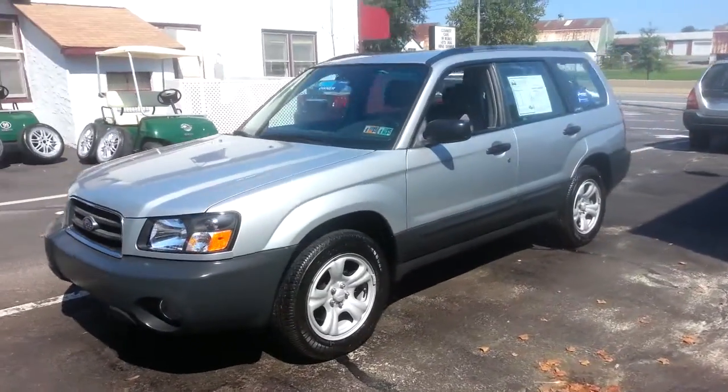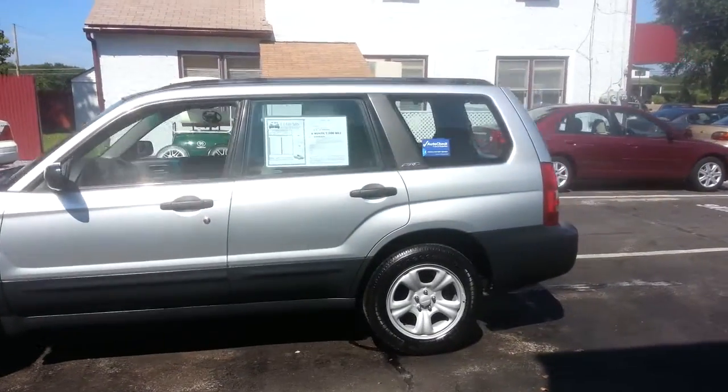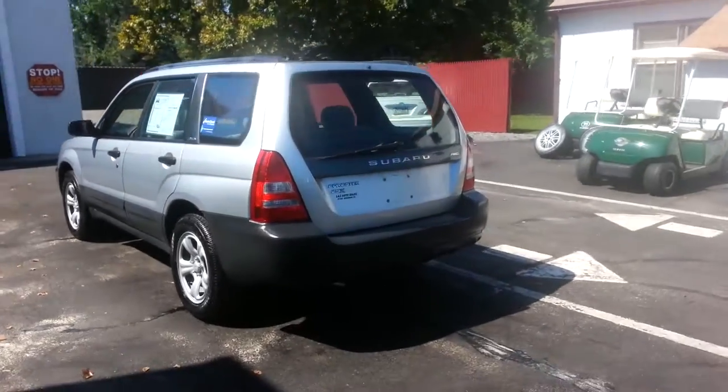Today we have a 2004 Subaru Forester 2.5X. It's powered by a 2.5-liter four-cylinder motor with an automatic overdrive transmission and all-wheel drive. It's a one-owner vehicle with 124,000 miles on it.